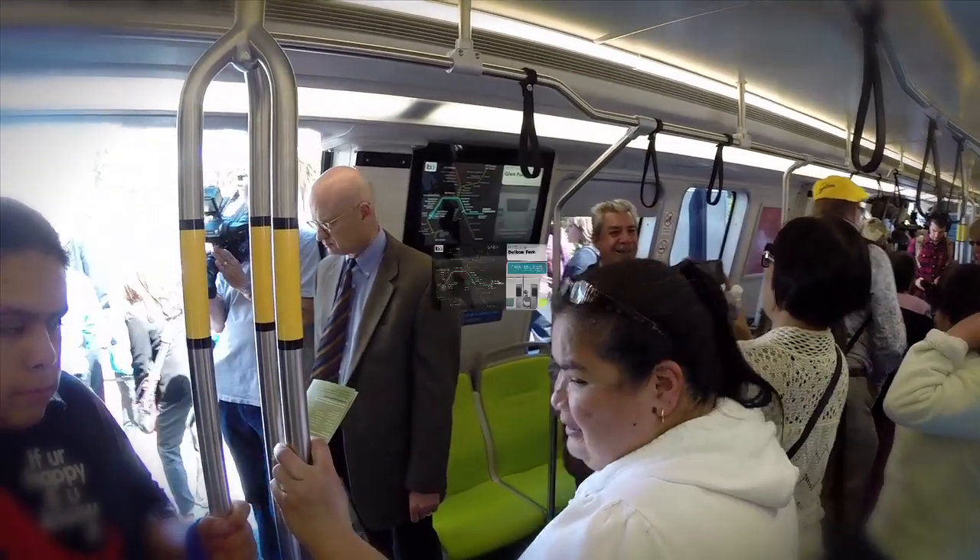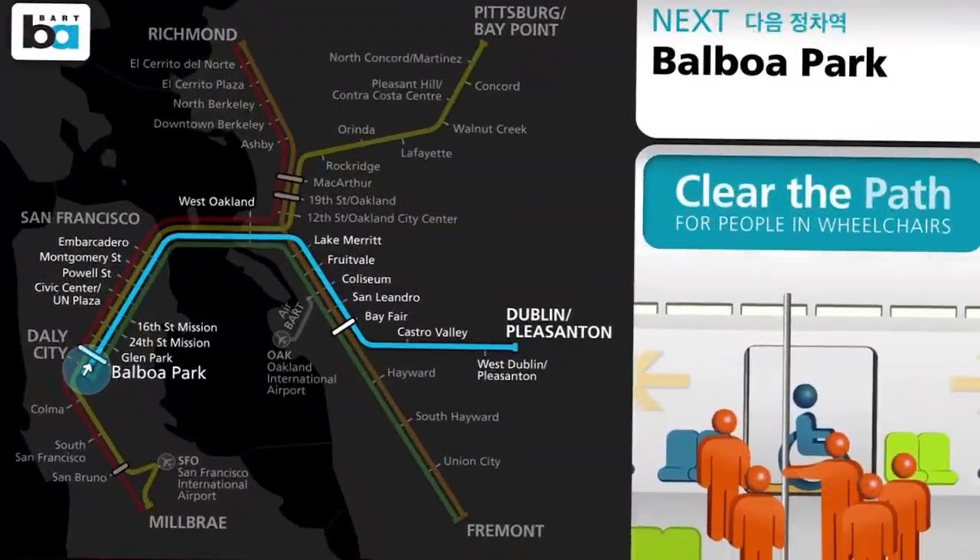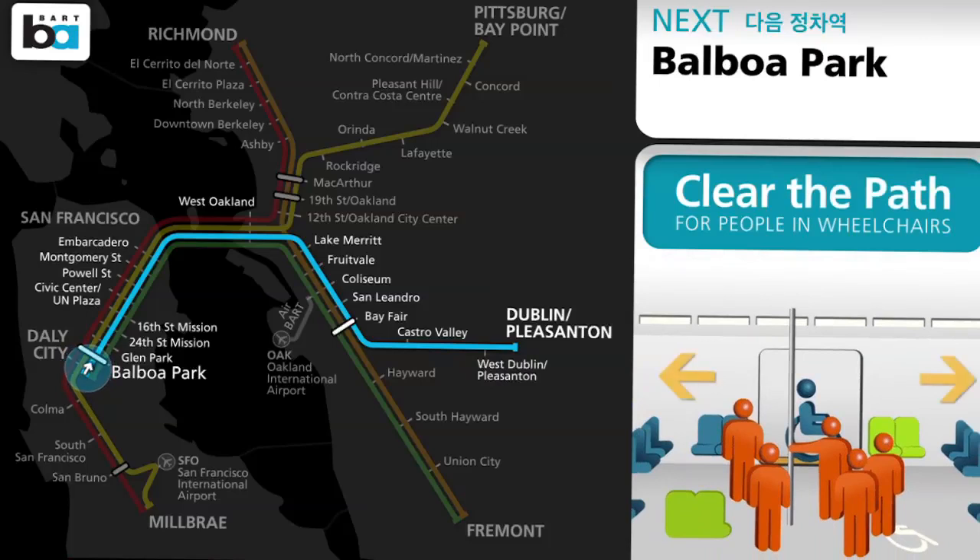The new cars will have an LCD display. People will know where they're at because there's a 'you are here' bubble on the line they're on. It's always nice to have the display because you can't hear some of the announcements because of the noise on the train.